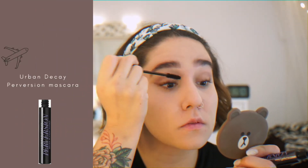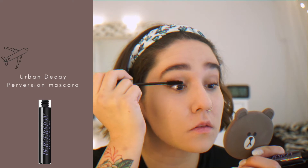For mascara, I'm using Urban Decay's Perversion, and although my eyelashes are lifted, this mascara does a great job at making them much longer and darker.